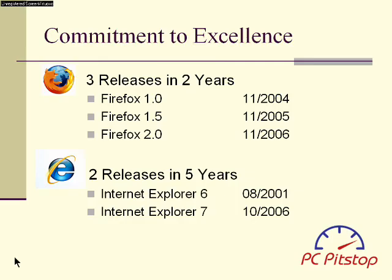But my most important reason why I love Firefox is that they are committed to continue to make a great product better. In the last five years, Microsoft has only come out with two releases, and Firefox already has three in a little over two years.